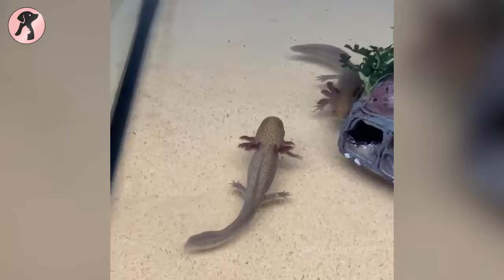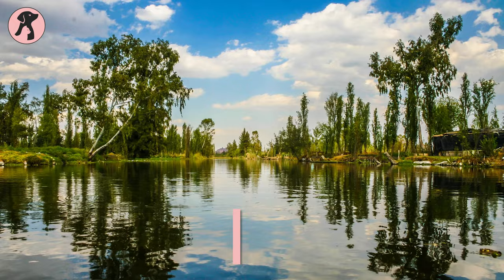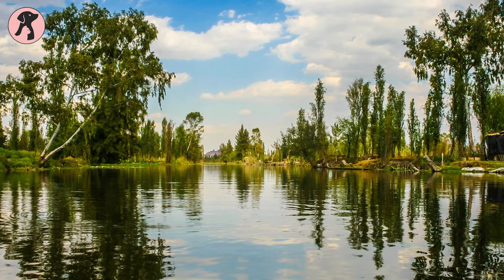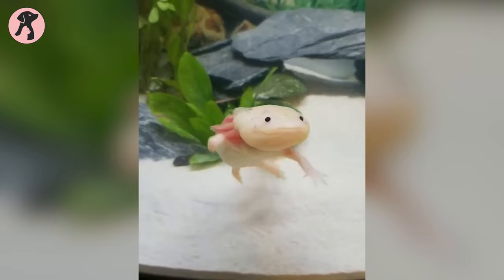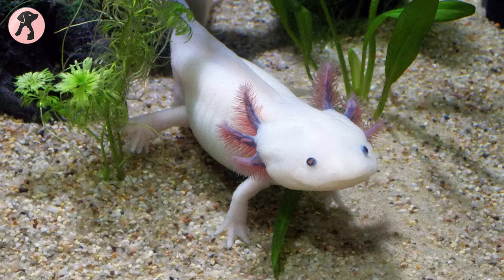Another surprising fact is that they can adjust their color to disguise themselves according to their surroundings. When it comes to finding the origin of the axolotl, they are native only to Lake Xochimilco in the Valley of Mexico, as well as the canals and waterways of Mexico City. These aquatic amphibians are only found in the wild in southern Mexican cities.